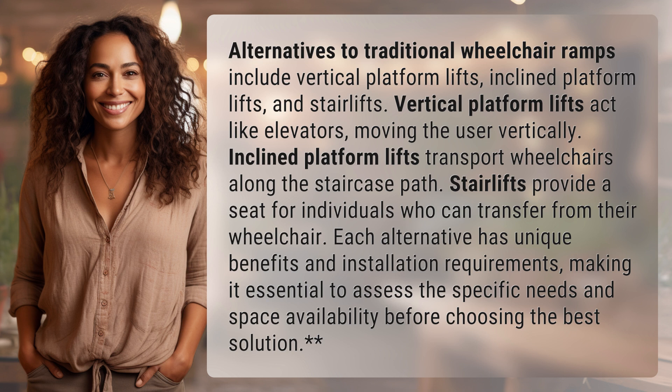Vertical platform lifts act like elevators, moving the user vertically. Inclined platform lifts transport wheelchairs along the staircase path. Stair lifts provide a seat for individuals who can transfer from their wheelchair.